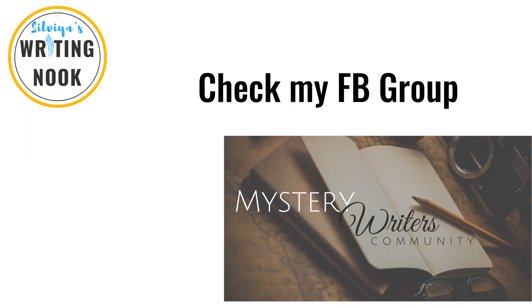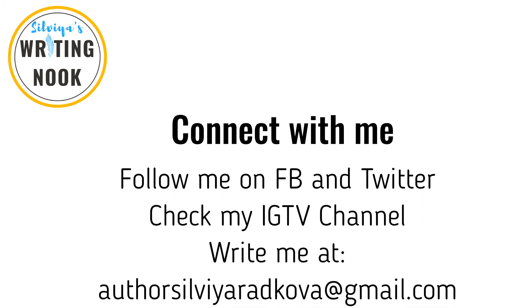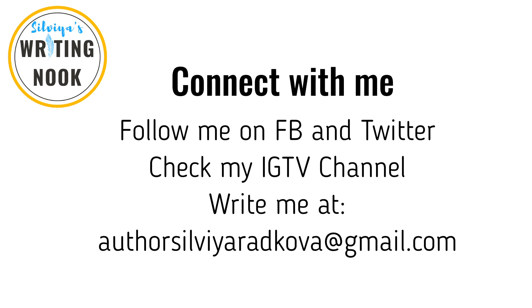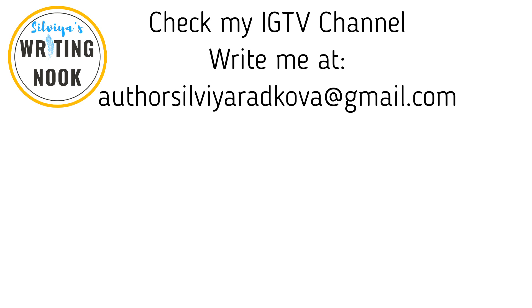I also created a Facebook group to support and help each other — it's called the Mystery Writers Community, but you can join it even if you are not a mystery writer. So be sure to follow me on Facebook and to check the group. During Camp Nano, I plan to use my IGTV channel for my writing video diary, so be sure to follow me also on Instagram. If you have any suggestions or comments, please leave them here or write me at authorsylviaratkova@gmail.com. All the links will be listed down below. Until next time, bye!